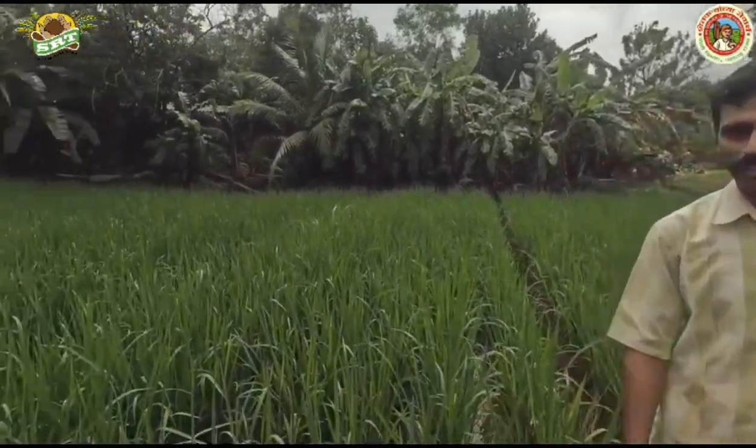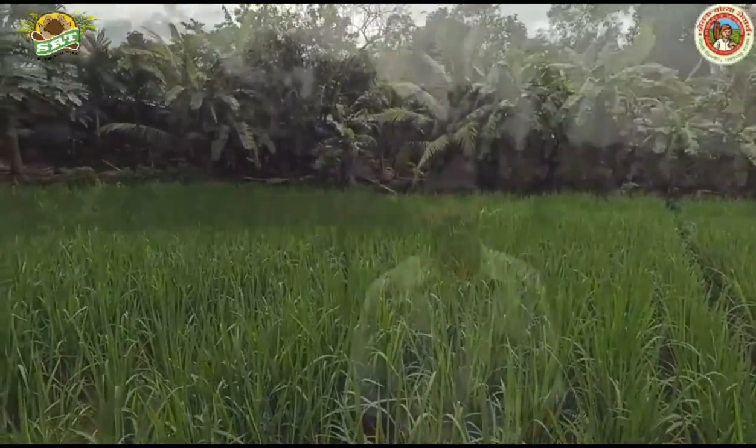Namaste. My name is Ramchandra Prakash Sawant from Girgon, Thaluka Kudal, District Sindhudurg. I have been practicing SRT farming since 2018, under the guidance of the respected Chandrasekhar Badhsavl, and we have been following the SRT method for the past 6 years.